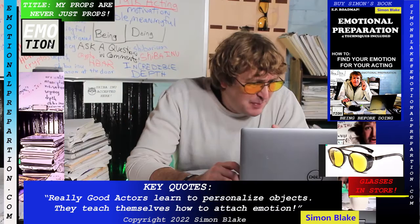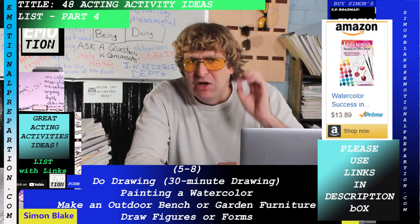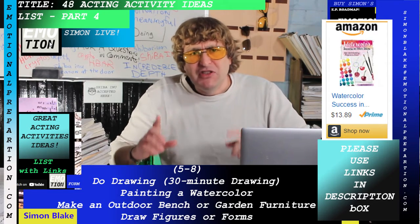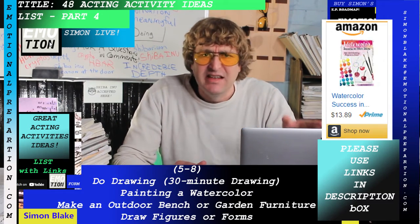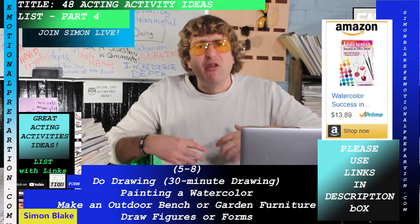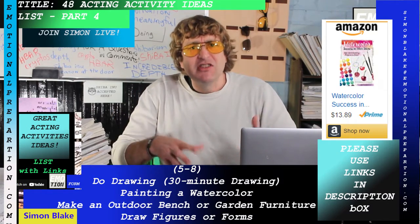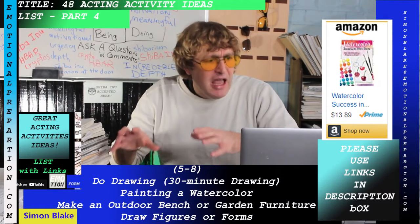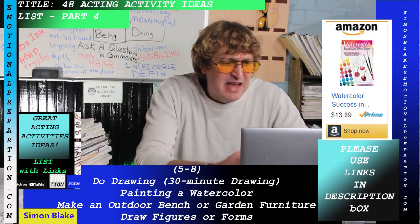Painting watercolor: there's a 150 skill-building projects book. If you go into a really upsetting emotional preparation and you're still feeling upset from your acting work, you can use watercolor painting as a way to debrief your emotions — just get to work building up your watercolor skill-building projects. That's a fantastic book.